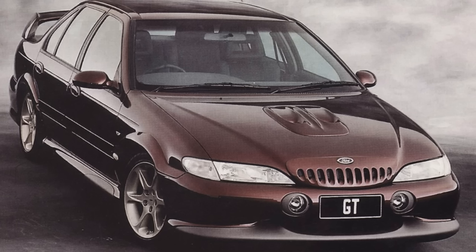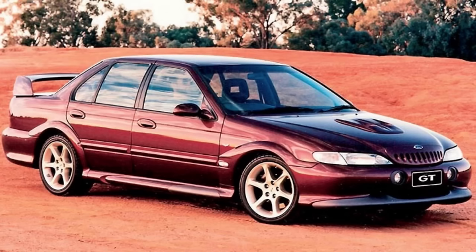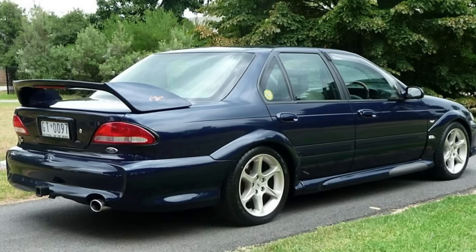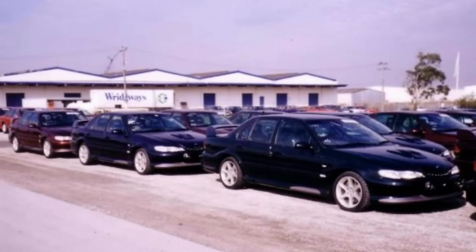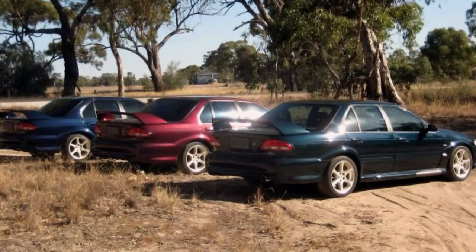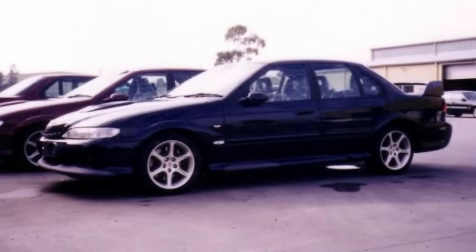Other big news in the EL range was the return of the Falcon GT. The GT had a Tickford Engineering Ford five-litre V8, known as the SVO GT40 five-litre V8, which produced 200 kilowatts of power or 268 horsepower. That was achieved through special SVO GT40 cylinder heads, a high compression ratio of 9.0 to 1, larger valves, heavy-duty valve springs, roller cam followers, fuel injection with a larger throttle body, and exhaust extractors. The EL GT had a 3.45 ratio differential with a live rear axle, and its top speed was around 230 kilometres per hour or 140 miles per hour.